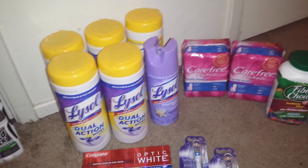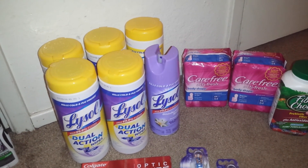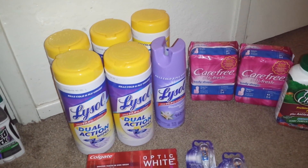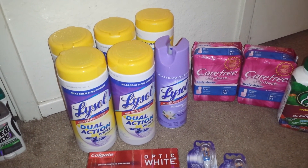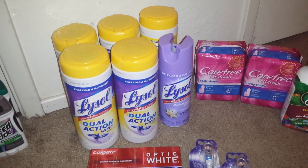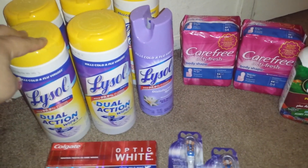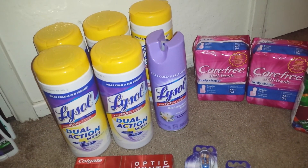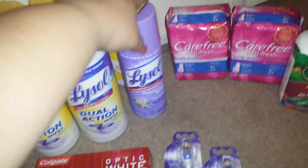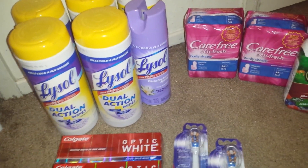Moving on to Rite Aid. I went ahead and picked up 6 of the Lysol. Thank you to Michelle's Frugal Living for letting us know about the monthly up reward — when you buy 3 Lysol products you get a $3 up reward. These are the 35 counts, on sale this week for 2 for $5, but they only had 5 at my store so I had to throw in a disinfectant spray. This was normal price $6.29, and on my gold card it rang at $5.03 as you can see here.